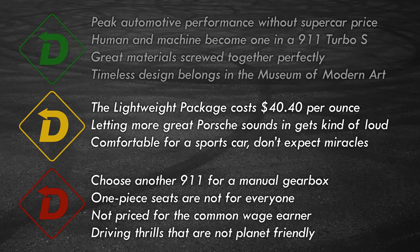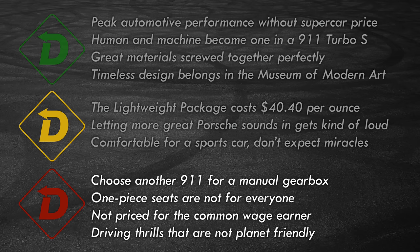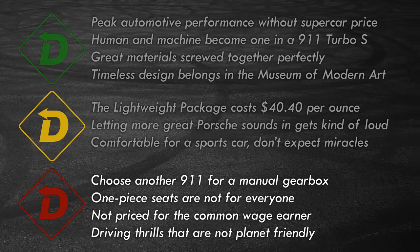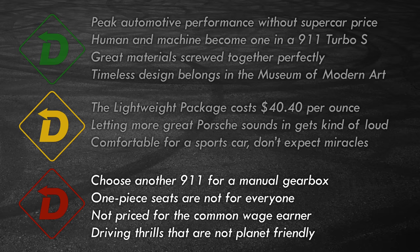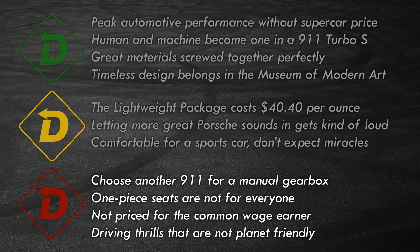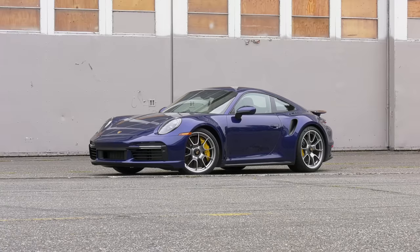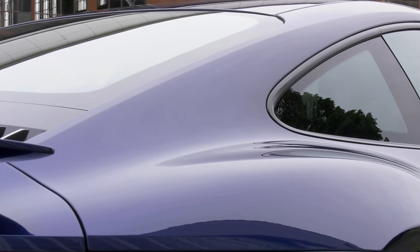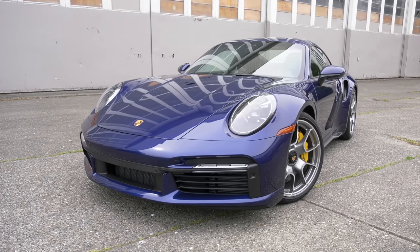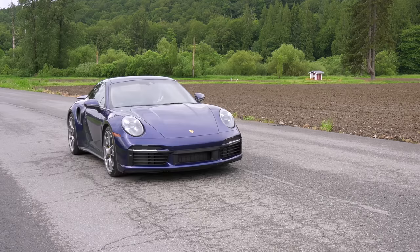Red Light: some will lament the lack of a manual transmission. The one-piece carbon fiber seats reduce the 911's everyday usability. Excellence doesn't come cheap, and options like $540 colored seat belts seem excessive. Owners won't care, but environmentalists won't like the fuel economy. It's too bad something this refined, powerful, and attractive is so elusive to the average buyer.